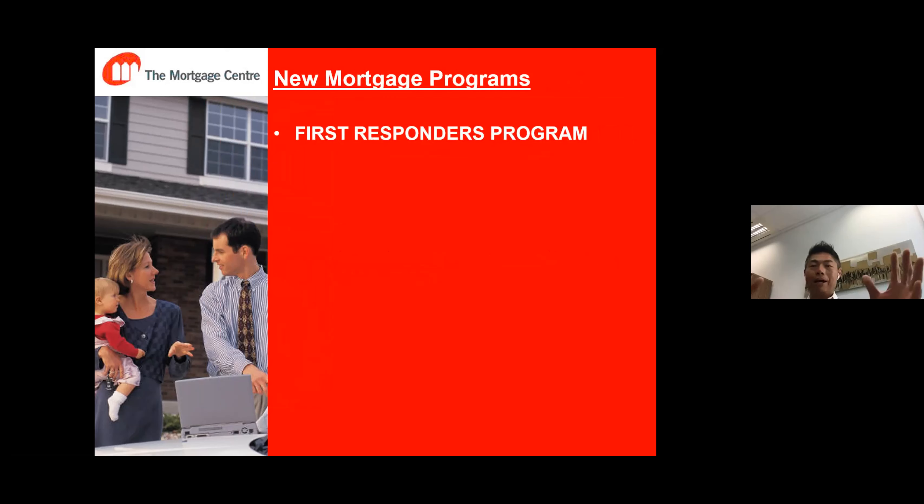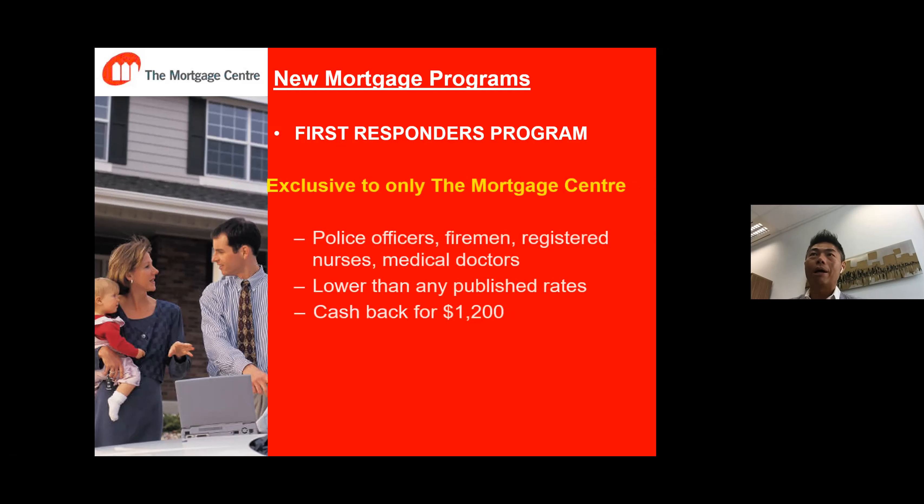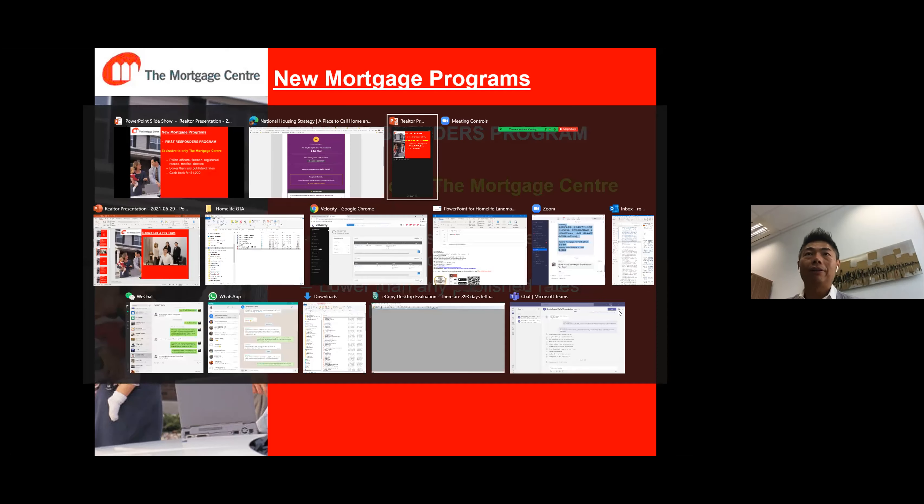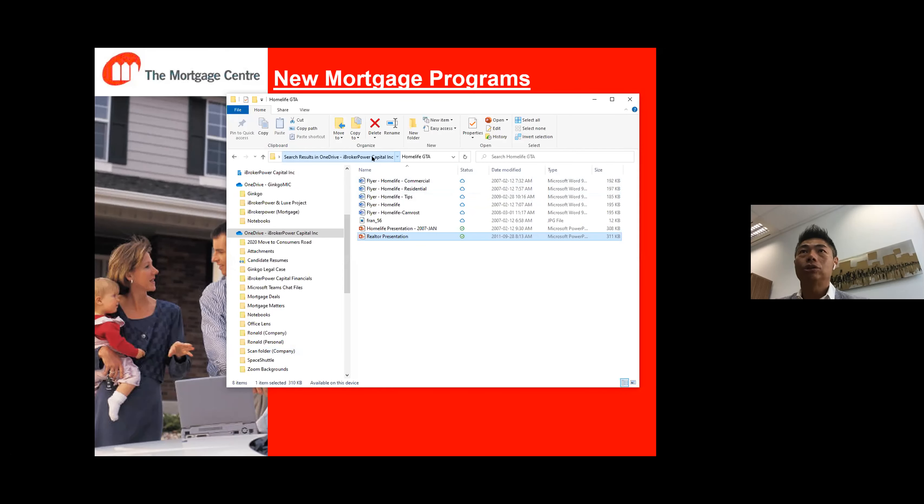Moving on — there's another program I'm very excited about, and it's coming out in two days, on July 1st. Due to COVID-19 and the pandemic, a lot of people got affected, and the people who put their lives on the line are what we call first responders. This program is specially designed for them and is only offered to us, the Mortgage Center. It's called the First Responders Mortgage Program, effective July 1st — Canada Day. It's for careers like police officers, firefighters, registered nurses, and medical doctors.